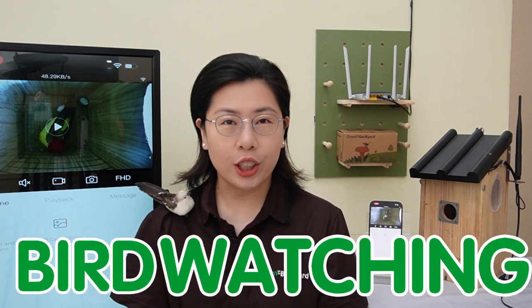Hi nature enthusiasts and tech-savvy birdwatchers! Welcome back to our channel, Green Backyard, where the beauty of nature meets cutting-edge technology. The art of birdwatching has long connected us with the natural world, offering a peaceful escape from our busy lives.